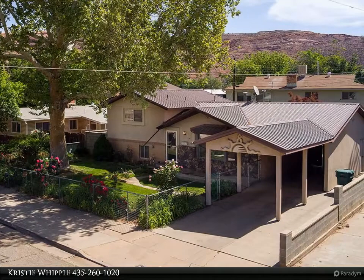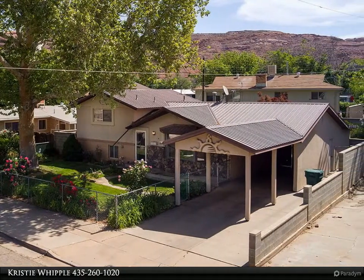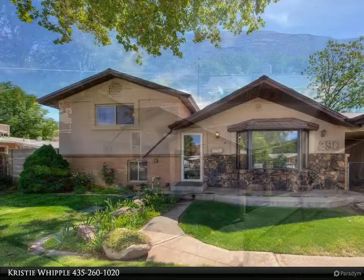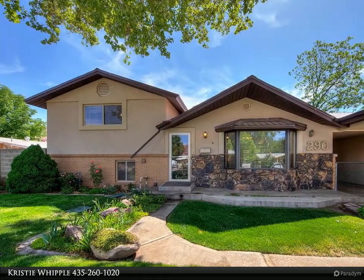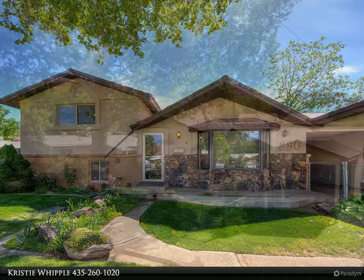This Anasazi Realty Incorporated property video is presented by Christy Whipple. Beautiful three bedroom, two bath, well-maintained, low-maintenance home located in the heart of Moab, near city parks and churches, yet on a very quiet street with little traffic.